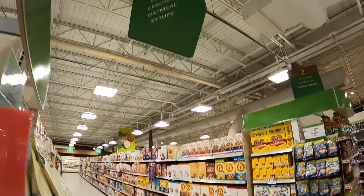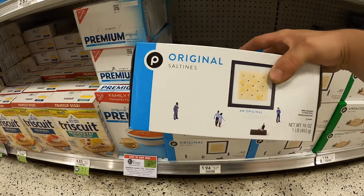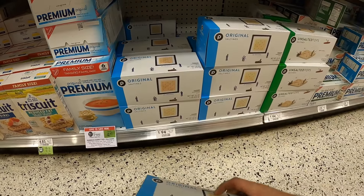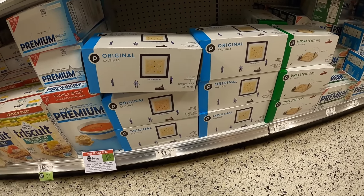I forgot my mask and everyone's wearing masks right now — I don't even know if I'll be allowed in. I'm just trying to buy some saltines. I think saltines are for old people. Drop it in the comments if you eat saltines because I haven't had them in years. Found the crackers — original saltines right here. I'm going to buy a couple boxes because I'm going to get a lot of people to try it.